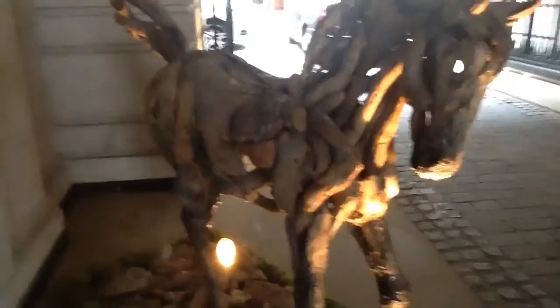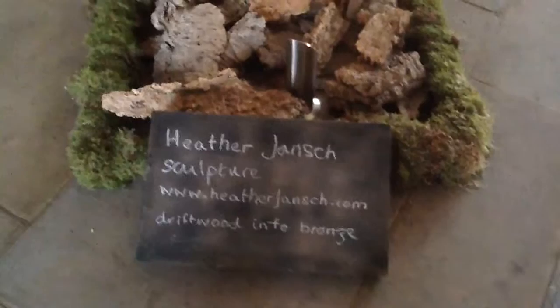When I went to the Eden Project, I saw this horse — it's a lot like this. Now this isn't really a horse, this is just a little foal. And it's made by, as you can see, Heather Jansch, sculptor at www.heatherjansch.com. Driftwood into bronze, she says.